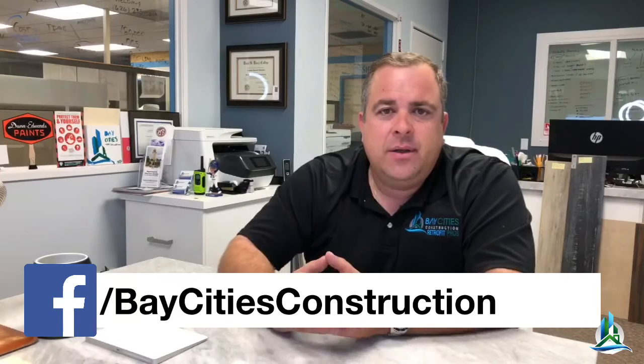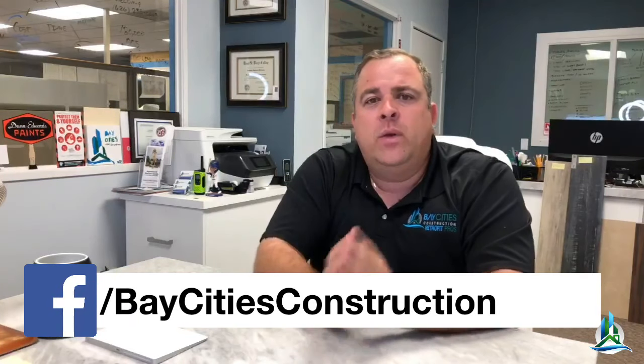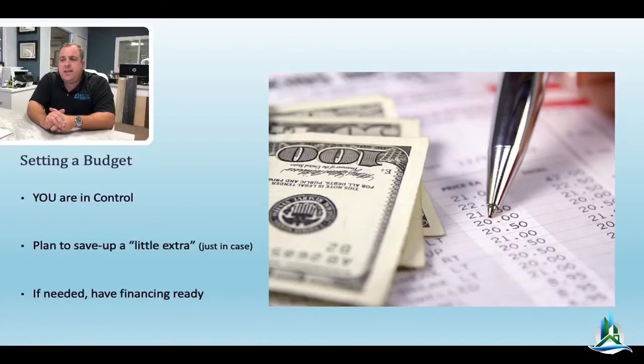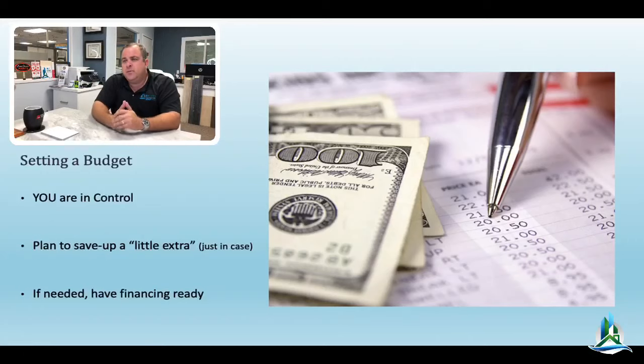Most people don't realize that removing a wall is probably going to trigger about thirty to forty thousand dollars worth of work. If you have a $25,000 budget for a kitchen remodel, you're not going to remove a wall — it's just not going to happen. If you've got $80,000 to $100,000 for a kitchen remodel, then yes, removing a wall is possible. Know your budget and understand the totality of the scope of work.